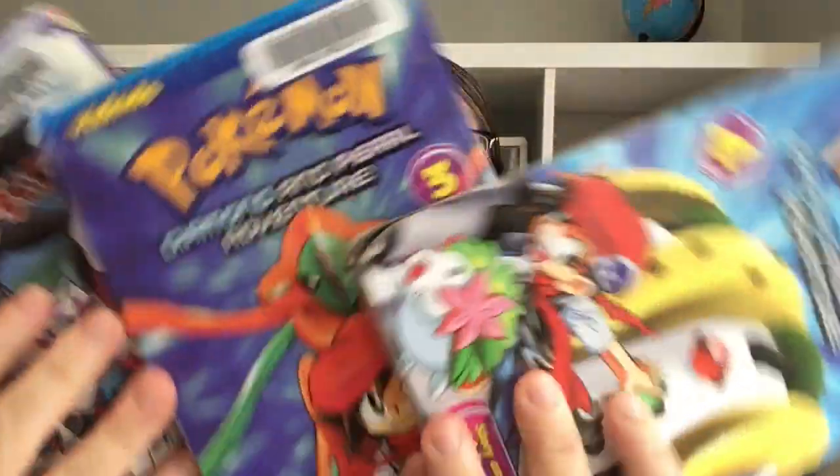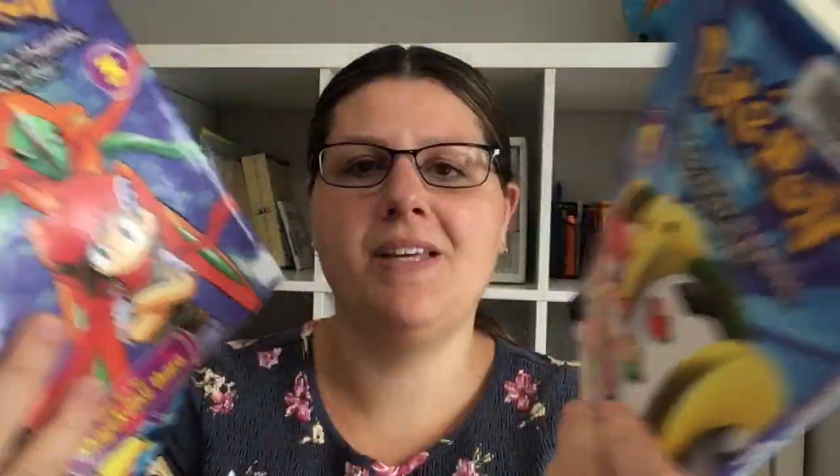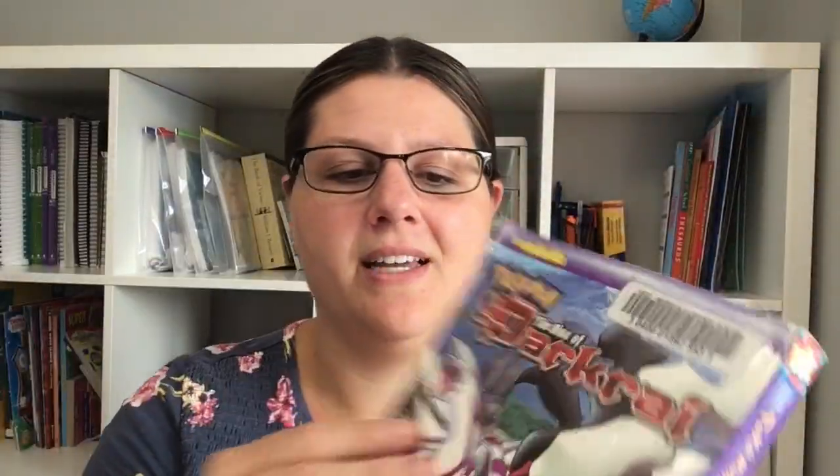All three of my boys really like Pokemon — they seriously check out at least 12 to 15 of those books a week. They've also been reading other comic books.